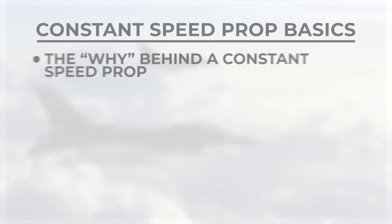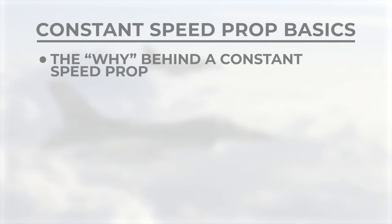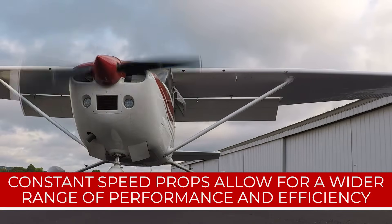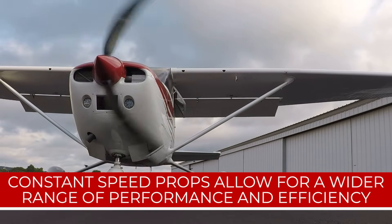First, I think it's super helpful just to understand the whole point of a constant speed propeller. If you can understand the why, then it really helps understand the how and the what. And really, the whole point of the constant speed propeller is just to be able to get a wider range of performance and efficiency out of the engine.